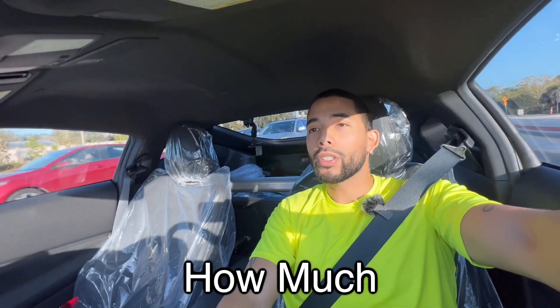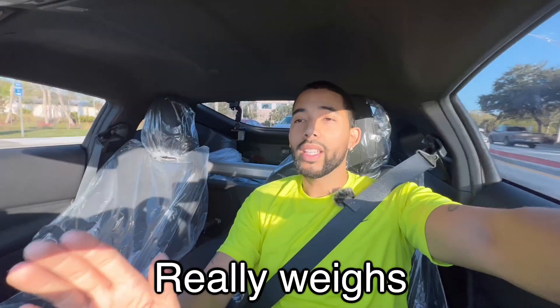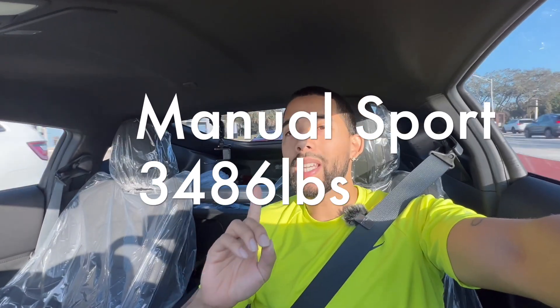I want to really find out how much the Nissan Z actually weighs. Just for context, the base model with the manual weighs in just shy of 3,500 — which is 3,486.